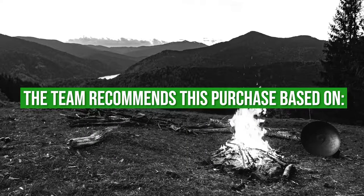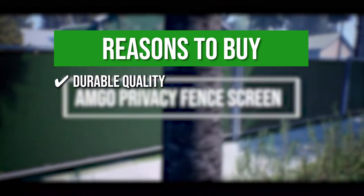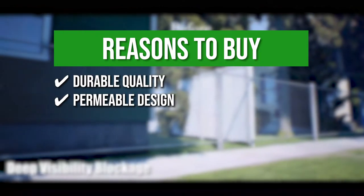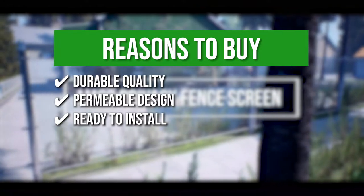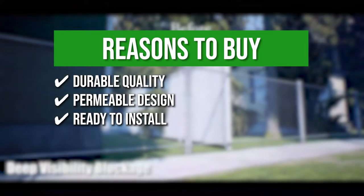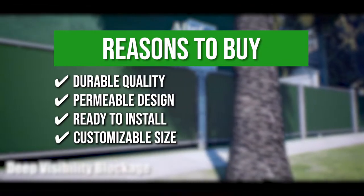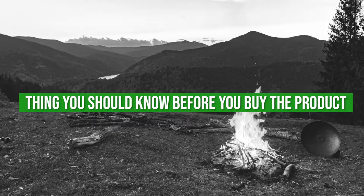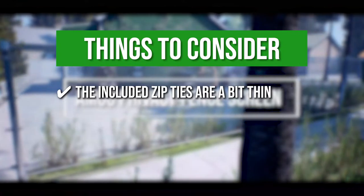The team recommends this purchase based on the following. Durable quality: the fabric of the screen is made of knitted high-density polyethylene for protection built to last. Permeable design: you and your plants can still enjoy a nice cool breeze with the innovative fabric that allows smooth airflow. Ready to install: there are four grommets per corner and cable zip ties to help you mount the fence in as fast as 30 minutes. Customizable size: you can contact the manufacturer and request a personalized measurement to make the screen fit perfectly with your garden. Note that the included zip ties are a bit thin, so you can add an additional tie to secure the screen's attachment.